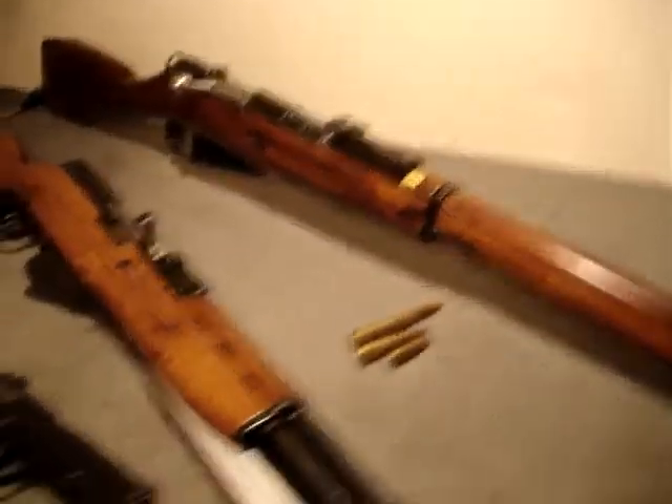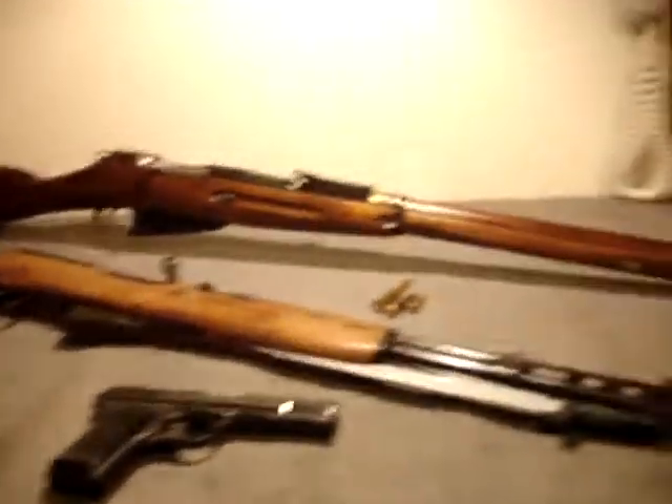If you have any comments or questions about this video, feel free to send me a message. Spartan765 out.